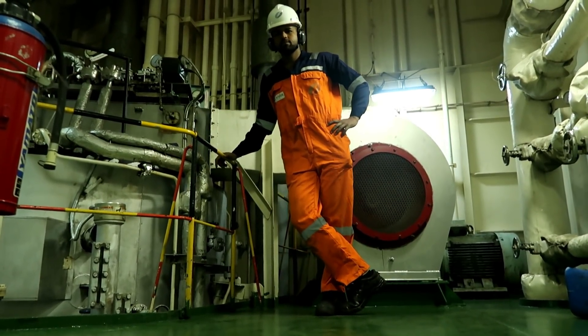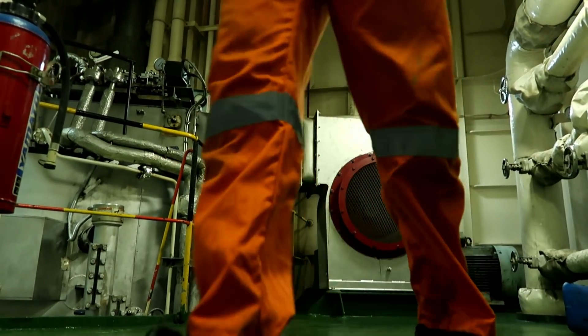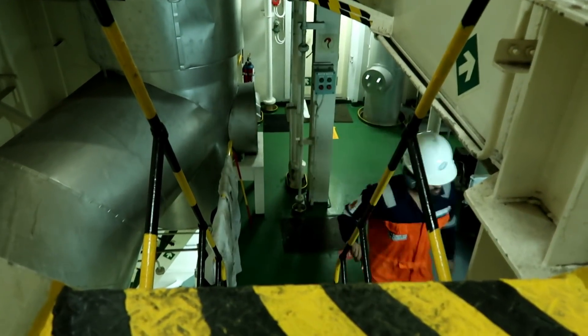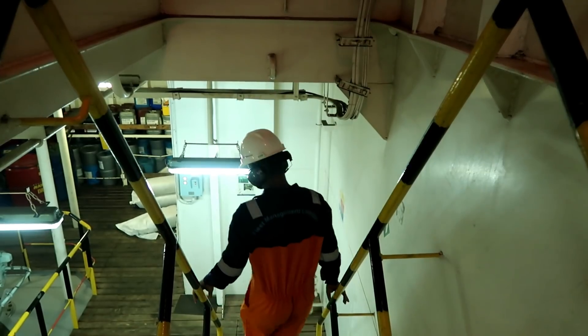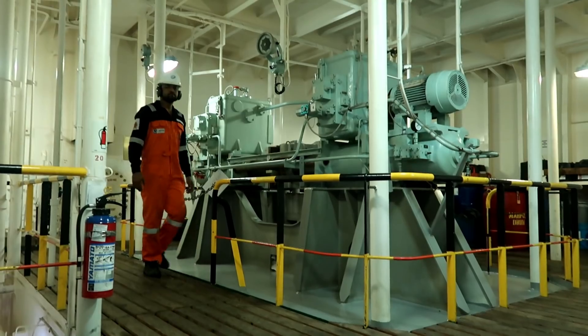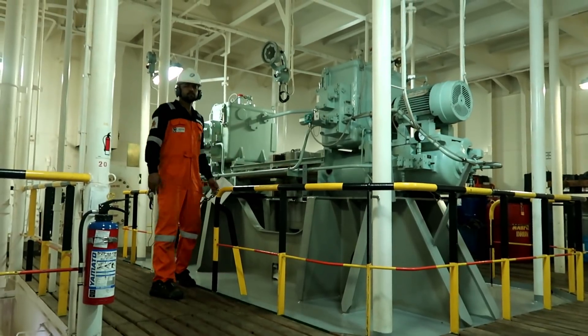At the boiler platform, after taking over the duty, you start a proper engine room round from top to bottom. This is the steering room.